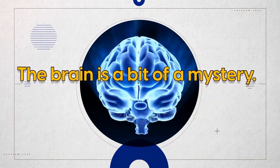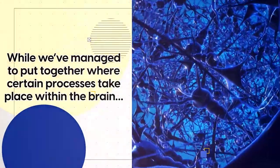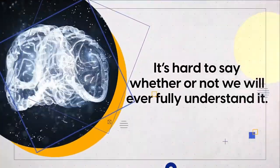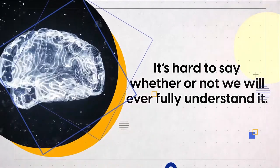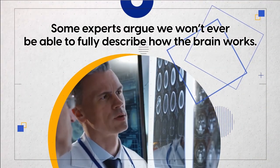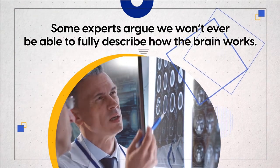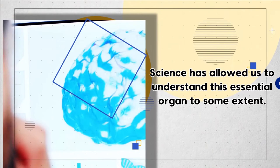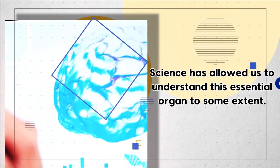The brain is a bit of a mystery. While we've managed to put together where certain processes take place within the brain, it's hard to say whether or not we will ever fully understand it. In fact, some experts argue we won't ever be able to fully describe how the brain works. At the same time, science has allowed us to understand this essential organ to some extent.